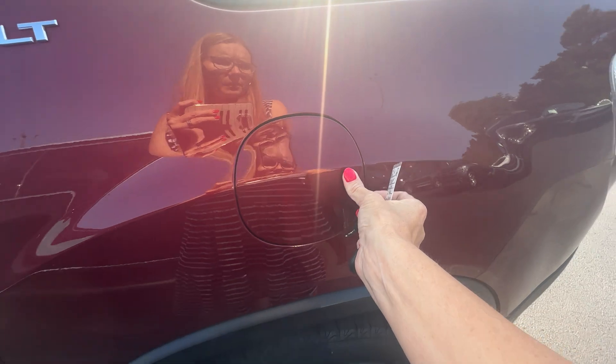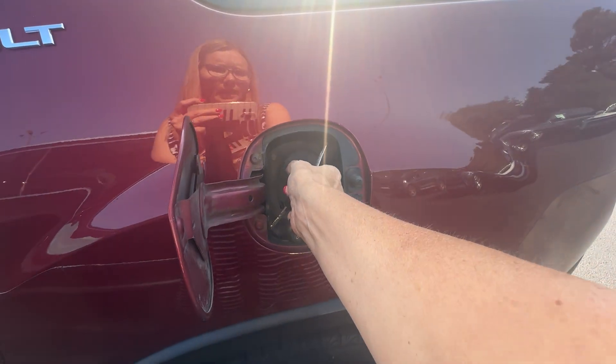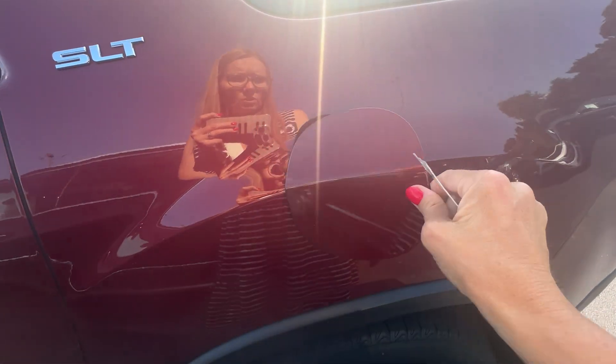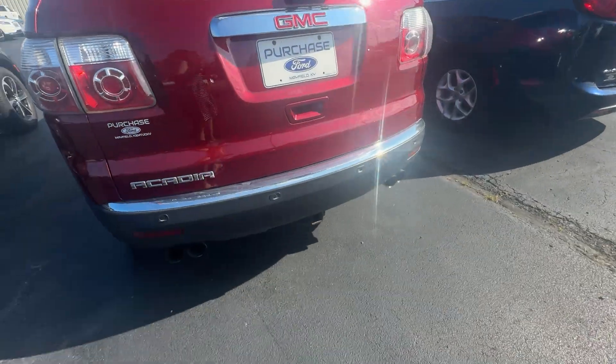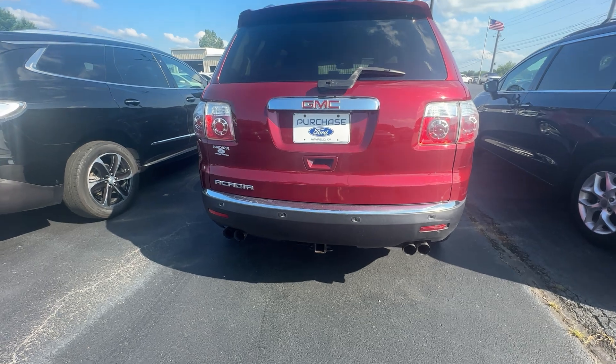The back here is tinted, and you've got your SLT badge. The cap is in good shape, no issues there. Coming around the back, it has blind spot sensors and a tow package, so if you need to do some towing you definitely can.